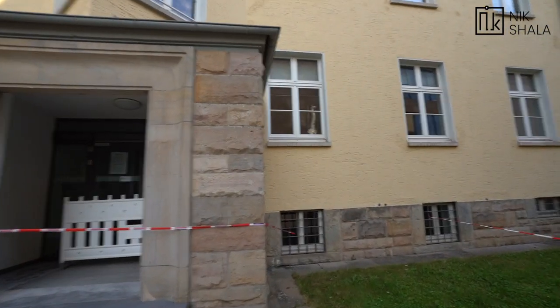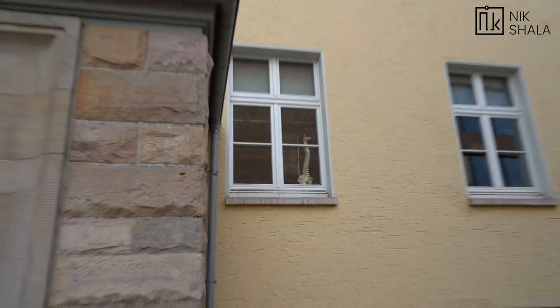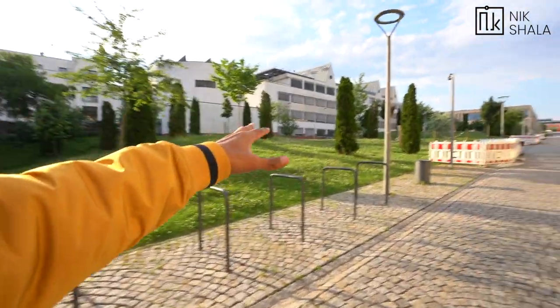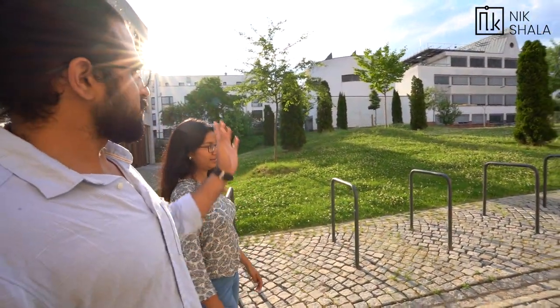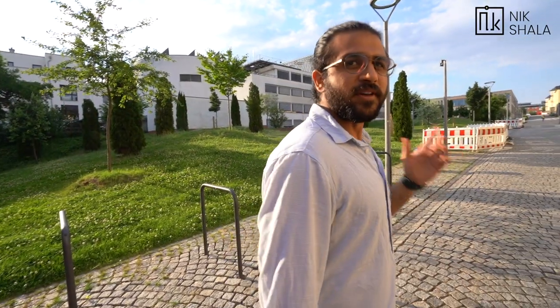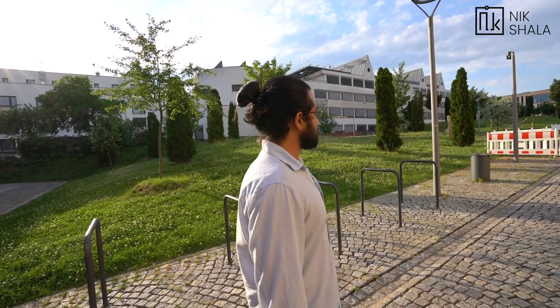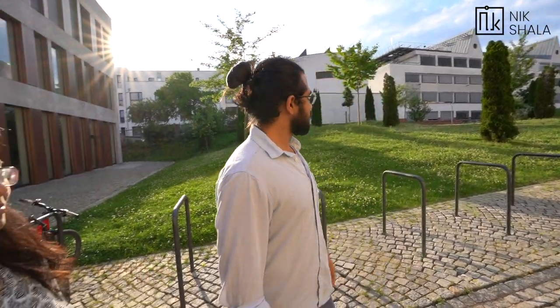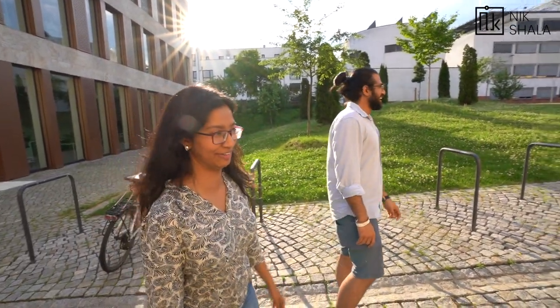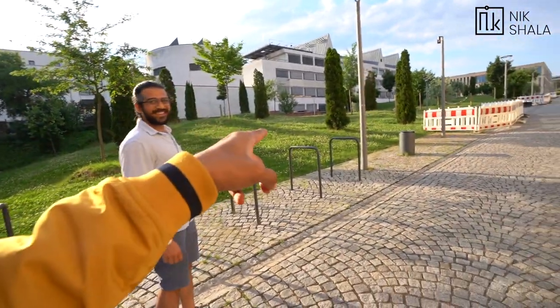Let me show you something. Is this whole area part of the university? Yes — these are basically swings here. Students come here in the evening and chill. The swings are the coolest place on campus. We have two gardens: this one and another one on the other side.